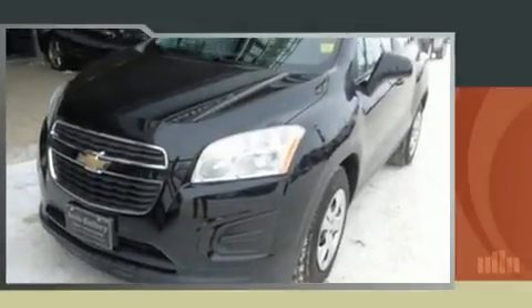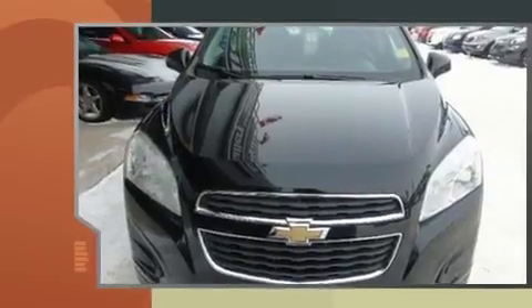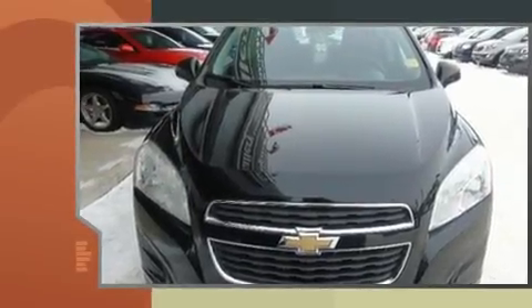Come test drive this 2015 Chevrolet Trax. It features an automatic transmission, front wheel drive, and an efficient four-cylinder engine.